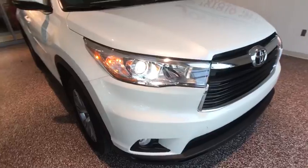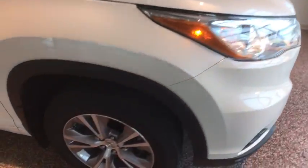Power locks, rear window defroster, security system, trip computer. This isn't just a vehicle.